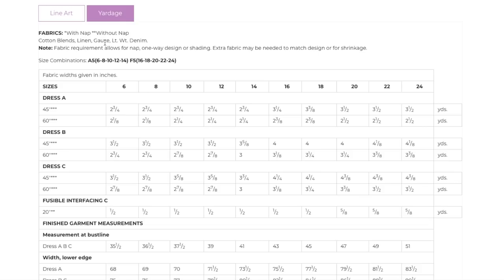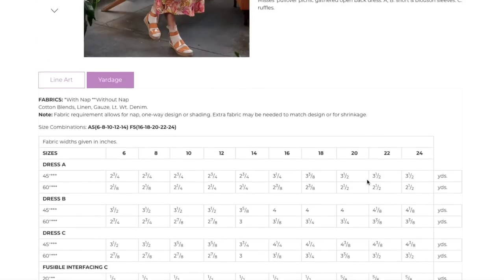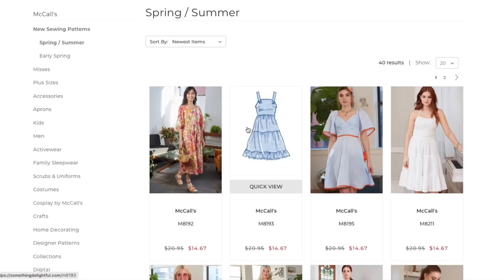Fabric recommendations: cotton blends, linen, gauze, lightweight denim — I think we're going to see these repeated throughout the entire collection, all perfect for spring and summer. Sizes are 6–14 and 16–24. Finished garment measurements show a bust of 35.5 to 51 inches. It's a pretty loose-fitting dress so 51 is okay, though not the widest available. They're not calling it a women's pattern either.